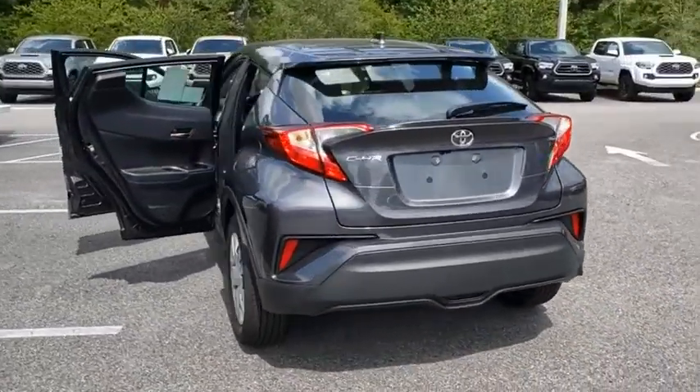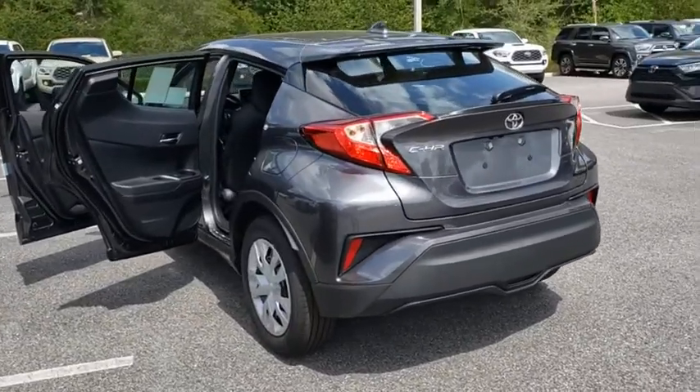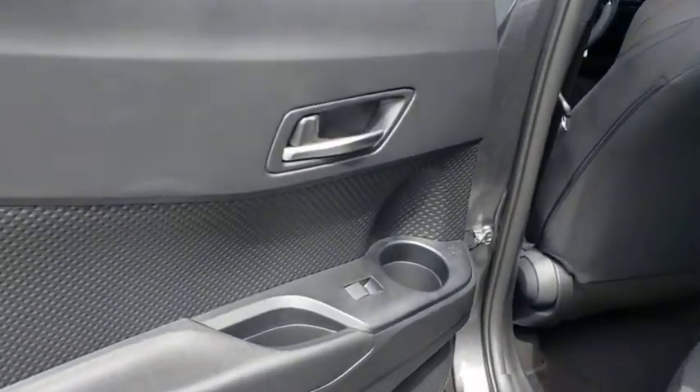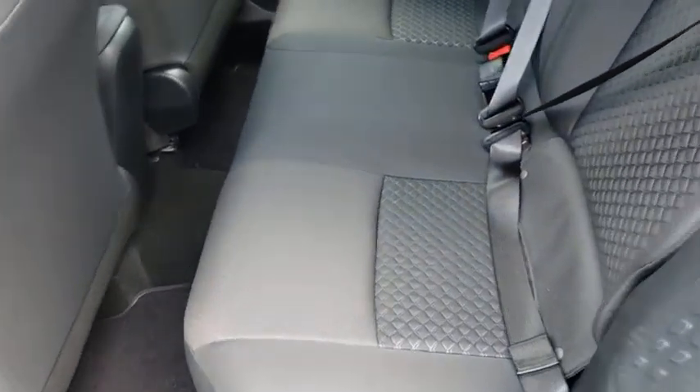Adjustable steering wheel, cruise control, four-wheel disc brakes, auto dimming rear view mirror, front wheel drive, climate control, rear defrost, AM FM stereo radio, MP3 player, power door locks.